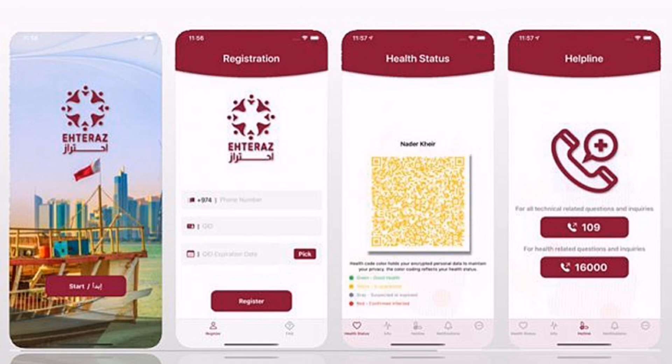Eteraz is a wonderful application that helps us follow up on the latest COVID-19 coronavirus updates in Qatar. Without any further ado, let's get to the app.